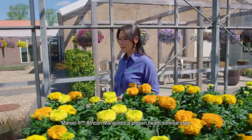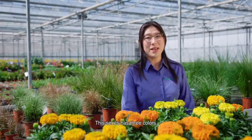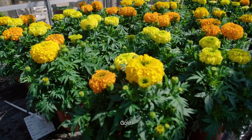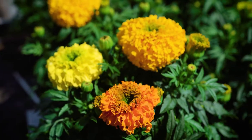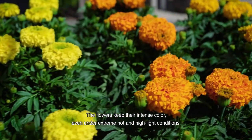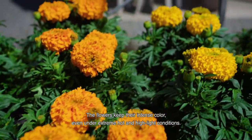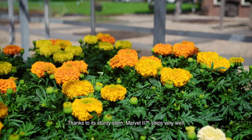Mafo2 African Marigold is a proven heat survival crop. This series has three colors: gold, orange, yellow, and a formula mix. They are very uniform under both short and long days. It keeps intense color even under extreme hot and high light conditions. Thanks to its sturdy stem, Mafo2 ships very well.